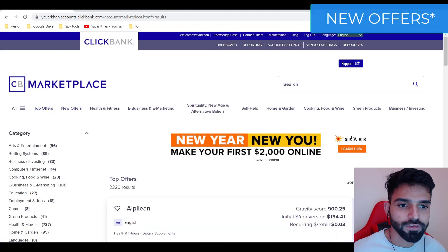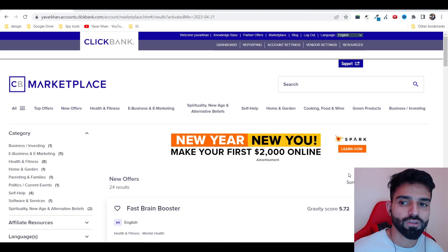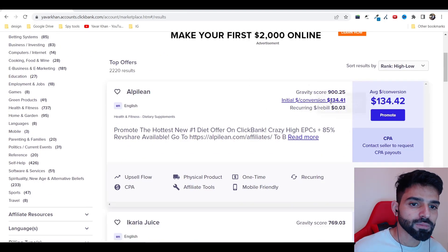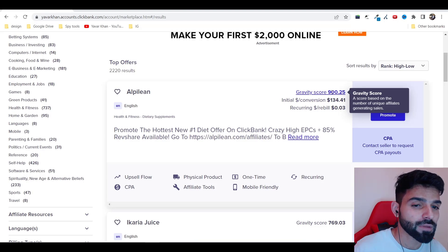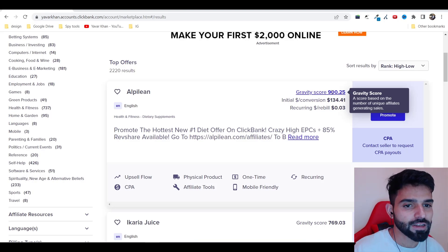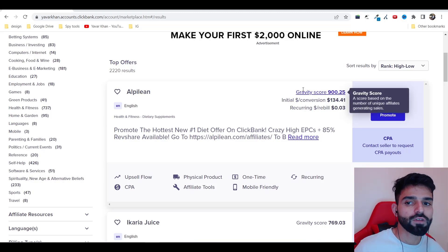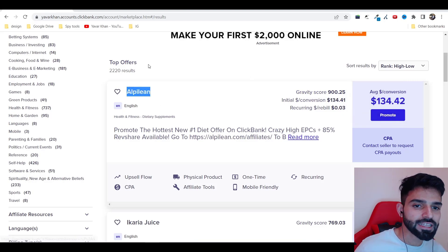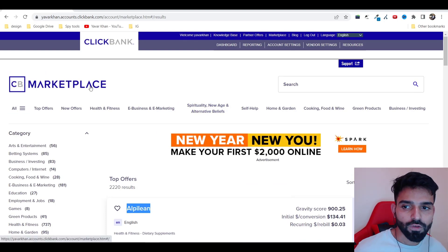Once you're on the marketplace, click on top offers and new offers. You need to find an offer with really low competition. For example, if you look at a fat loss product like AlpLean, the gravity score might be 900, which means 900 people are currently making money with it — so the competition is very high. We need to catch the low-hanging fruit.